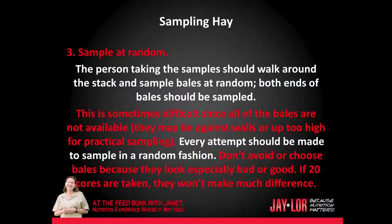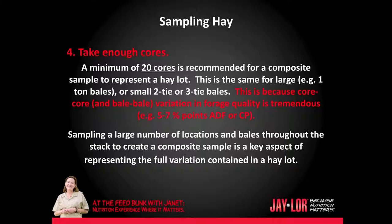Thirdly, you must sample at random. The person taking the sample should walk around the stack and sample bales at random. Both ends of the bale should be sampled. This is sometimes difficult since all of the bales are often not available — they may be against walls or up too high for practical sampling. Every attempt should be made to sample in a random fashion. Don't avoid or choose bales because they look especially bad or especially good.